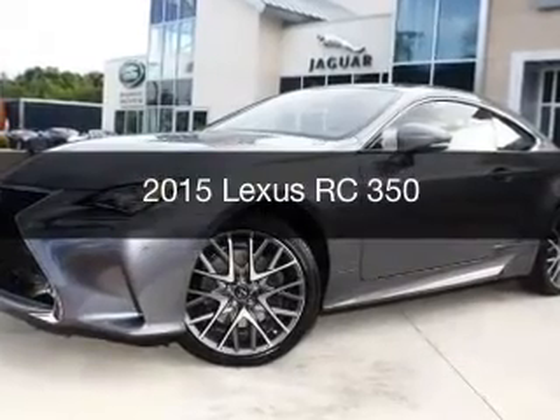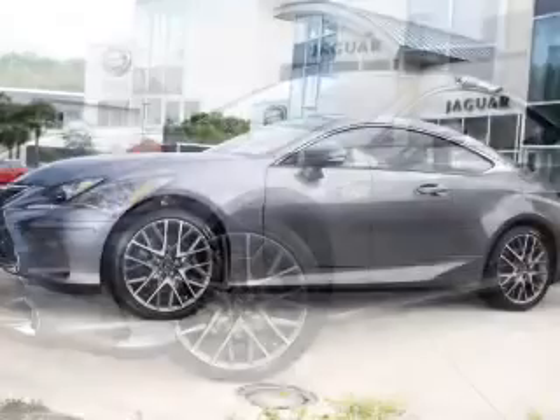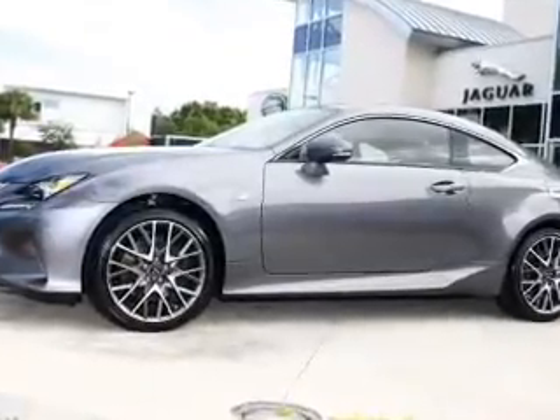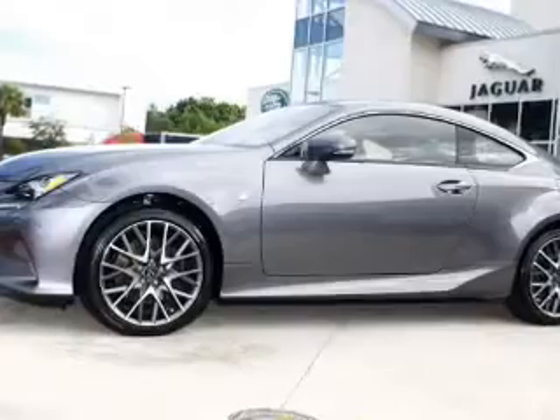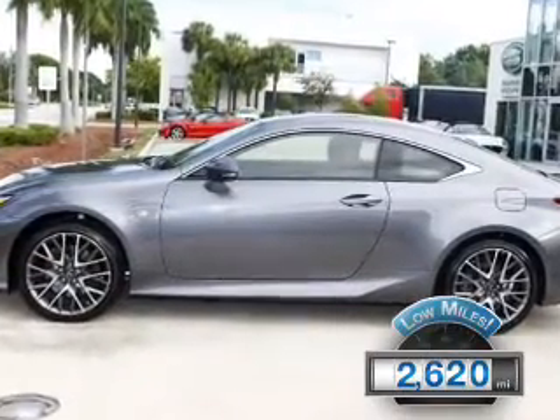This is a used 2015 Lexus RC350. It's powered by all-wheel drive, a 3.5 liter six-cylinder engine, and a six-speed automatic transmission. With fewer than 3,000 miles, this vehicle is like new.